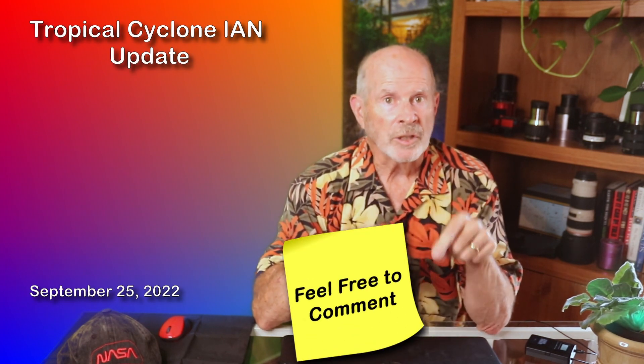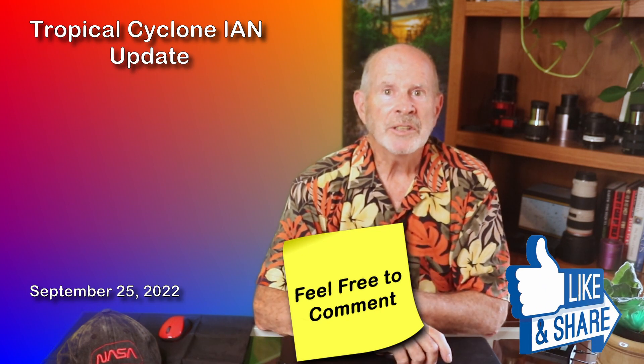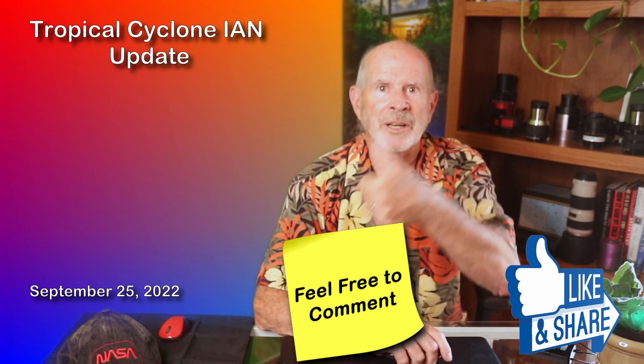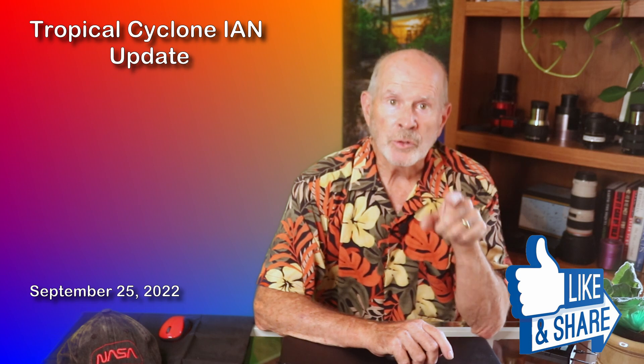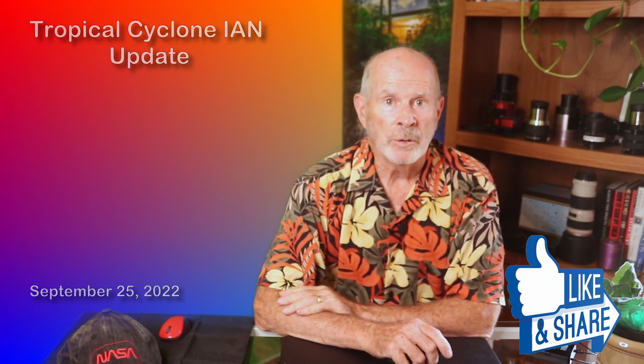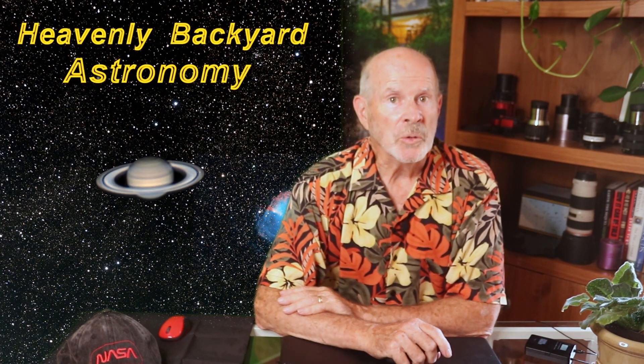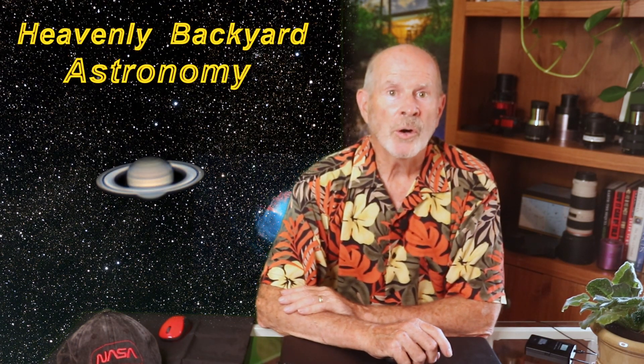You are also invited to leave your comments in the comments section below the description area. Now, if you like this video, please hit the like button and give it a thumbs up. Also, if you subscribe to this channel, you will be notified whenever I upload new videos.